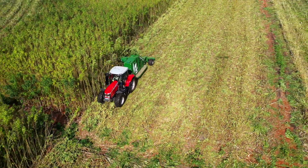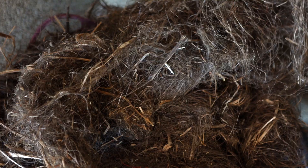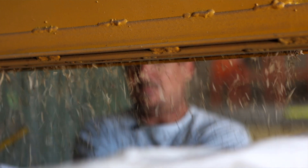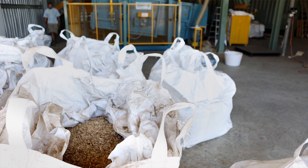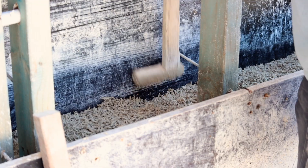Where we're building the houses out of is the inner core called the hemp hurd. We put it through the machinery, which will strip off all the fibre. Then we'll use the hemp hurd for the building material. It's milled up to about 25 mil, then shipped off in bulk bags to site where we'll put it into a mix — water and lime — and that'll form hempcrete.